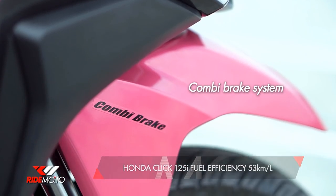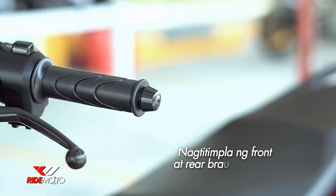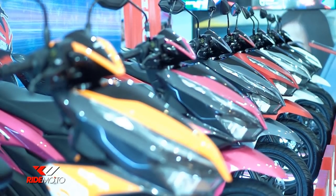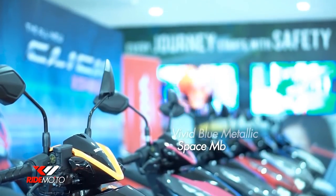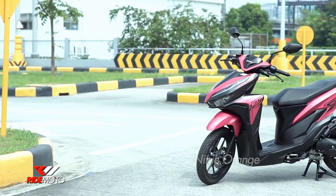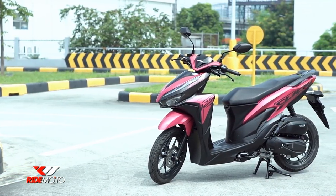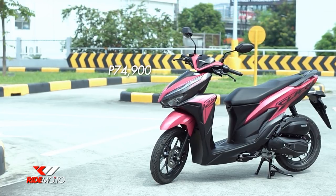May combi brake system din ito, which means added safety, dahil ang motor na mismo ang nagtitimpla ng front at rear braking power. Available din ito sa iba't-ibang colors, tulad ng anchor gray metallic, vivid blue metallic, space magenta metallic, at nitric orange. Habang ang Click 150i ay nasa P95,900 pesos ang SRP, medyo mas mura ang Click 125i sa presyong P74,900 pesos.